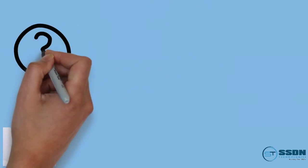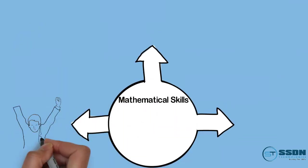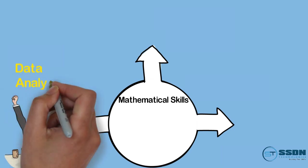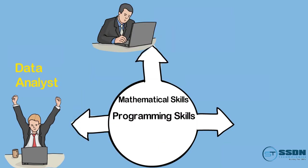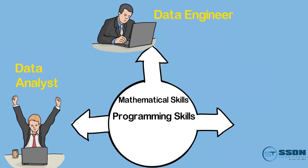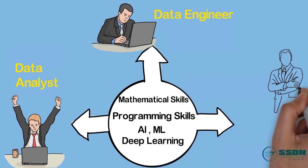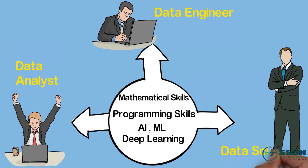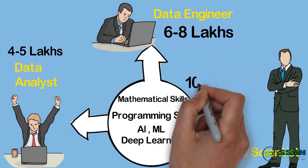You cannot directly become a data scientist, as this requires work experience of three to four years. There is a hierarchy to enter the field of data. If you have mathematical skills and basic knowledge of tools like SAS, Miner, and Excel, you can become a data analyst. If you are a B.Sc Computer Science, BCA, or B.Tech student with mathematical skills and knowledge of programming like C, C++, Python, or SQL, you can go for data engineer — for which you need to complete a relevant course. After working three to four years as a data engineer and gaining industry exposure in AI, ML, and deep learning, you are ready to become a data scientist. Salaries start from 4 to 5 lakhs for data analyst, 6 to 8 lakhs for data engineer, and data scientists can earn up to 10 to 12 lakhs.